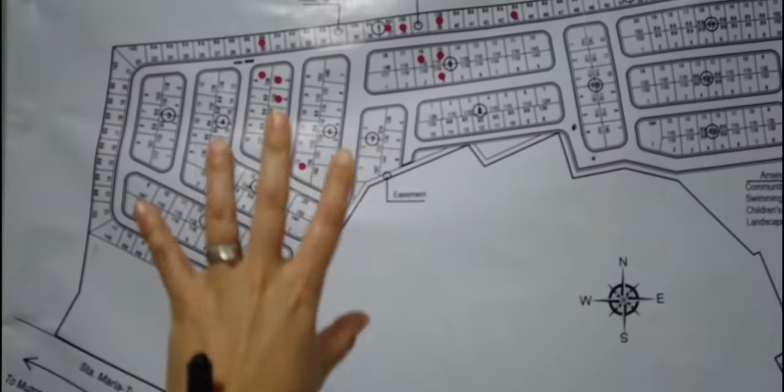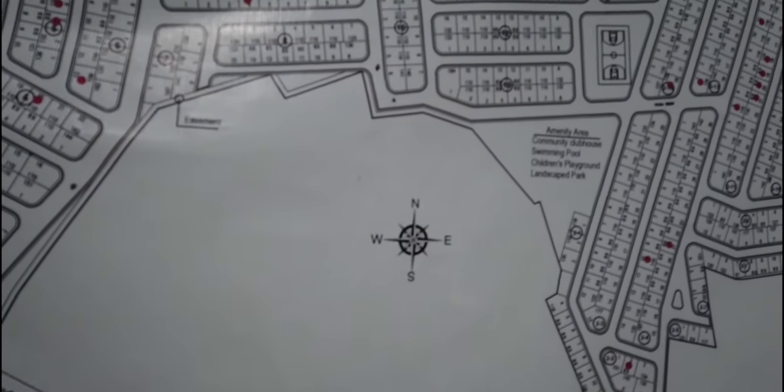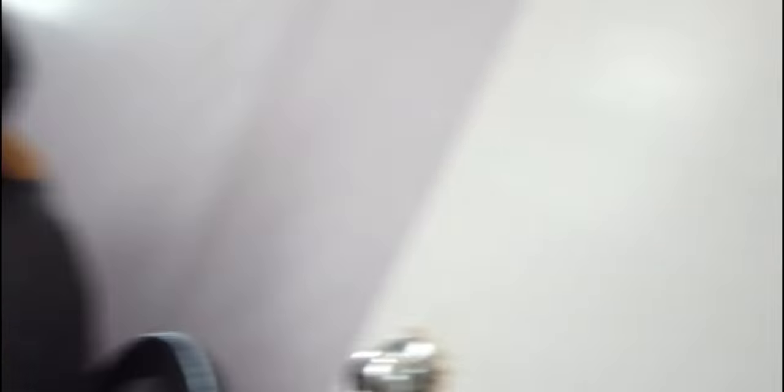Kami ay somewhere over there. This is really, really exciting — sobrang saya. We were able to really find a place to live. So, after I got married to this guy, pag umuwi kami ng weekend sa Bulacan, sobrang baga ng oras — sobrang kalmado, sobrang simple, pero masaya.